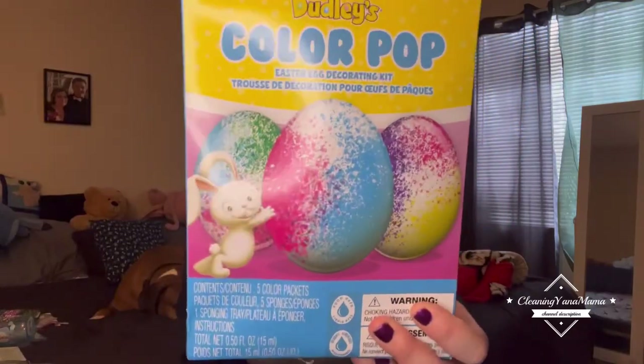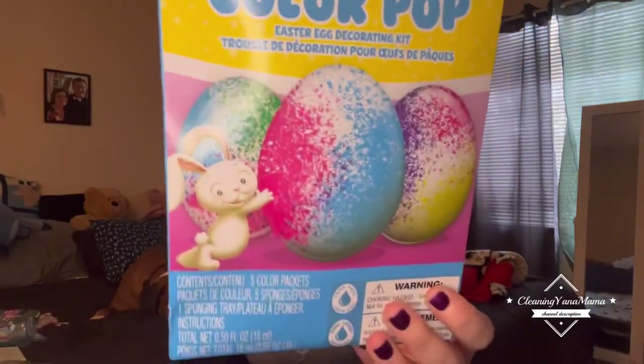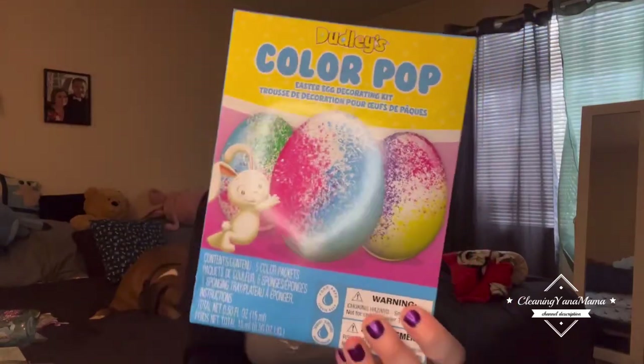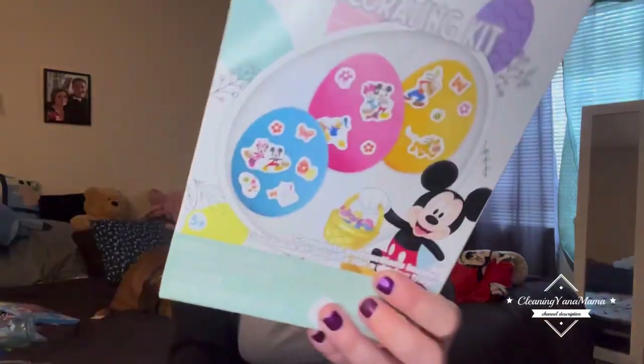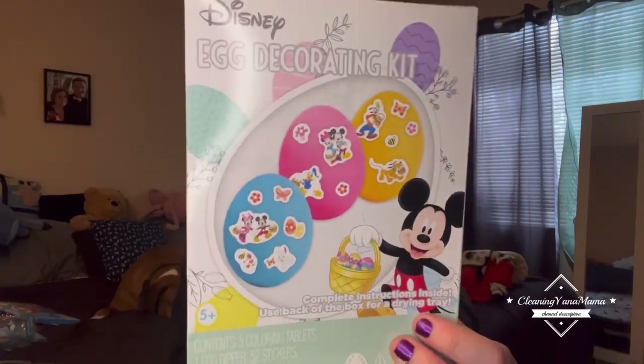Along with the Easter stuff, I got these little splatter egg things. He could probably help out with these — he's only seven months old, but he'll be around nine months when Easter comes. Those come with cute little stickers on the eggs too.